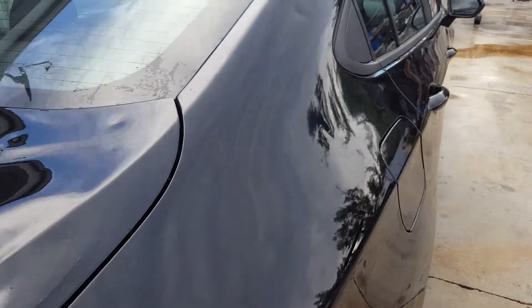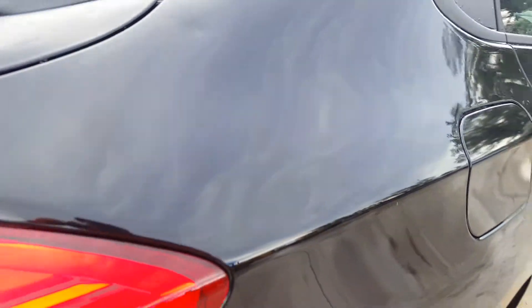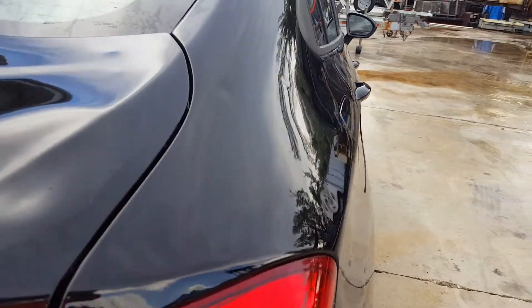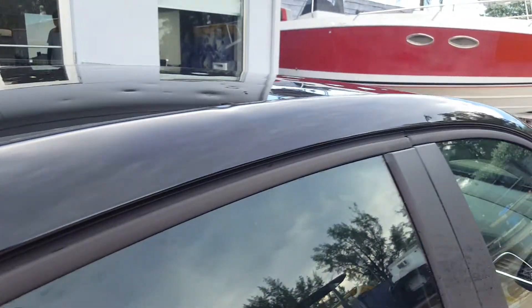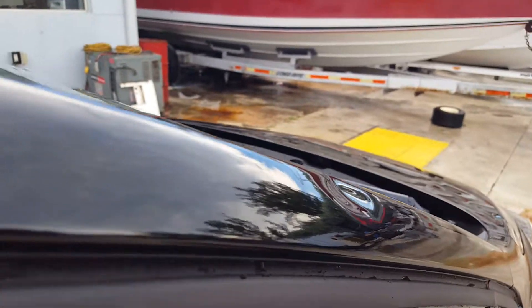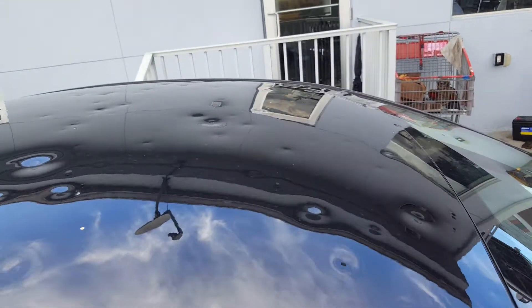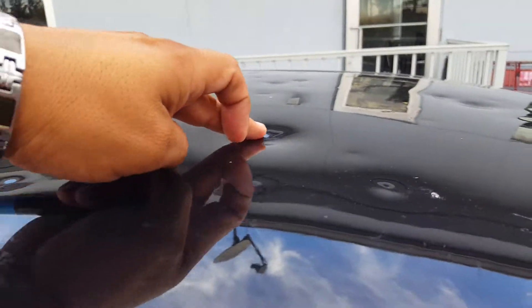On the right quarter panel there are very few — not many, about four right there. The rail has about four right here as well. On the roof, this one right here is very stretched, and this one right here as well.